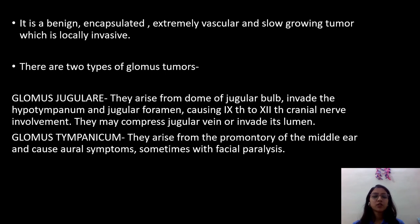There are two types of glomus tumors: glomus jugular and glomus tympanicum. The glomus jugular arises from the dome of the jugular bulb and invades the hypotympanum and the jugular foramen, causing 9th to 12th cranial nerve involvement. They may compress the jugular vein or invade its lumen. The glomus tympanicum arises from the promontory of the middle ear and causes aural symptoms, sometimes with facial paralysis.